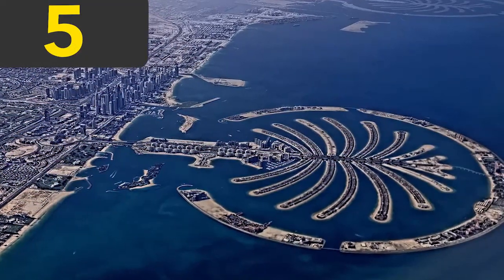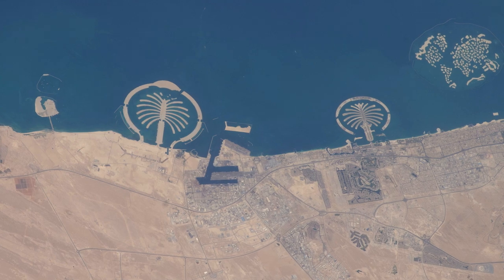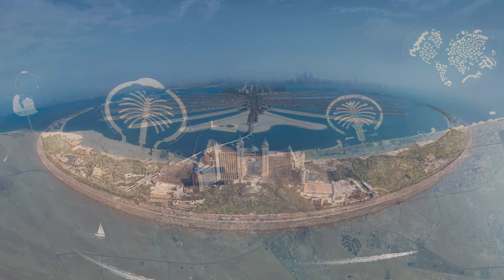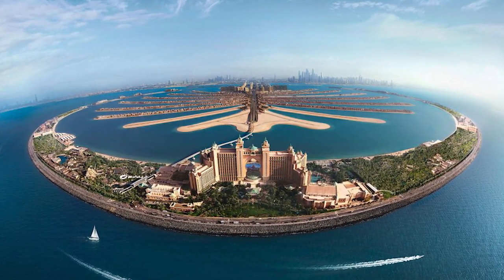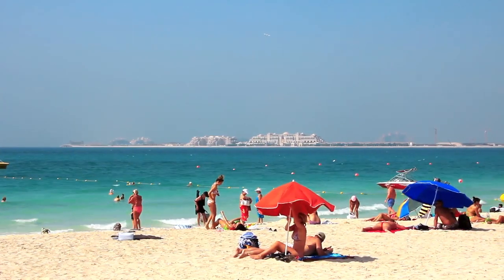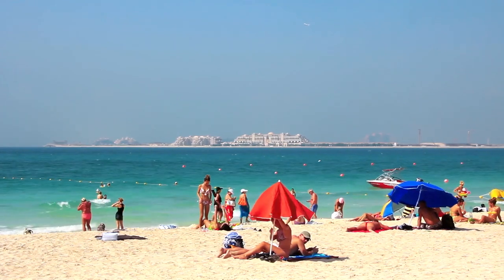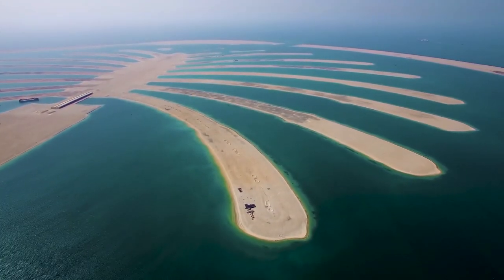Number five, the Palm Islands, or the Palm Trilogy Islands, are three man-made islands located in Dubai. These three islands are called Palm Jumeirah, Deira Island, and Palm Jebel Ali. All of the islands are built with the decadence and luxury that Dubai is known for. The Palm Islands were built when tourism began to boom in Dubai, and the influx of so many people meant that beachfront property was becoming scarce.